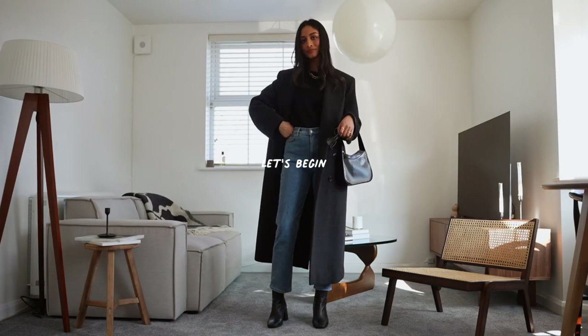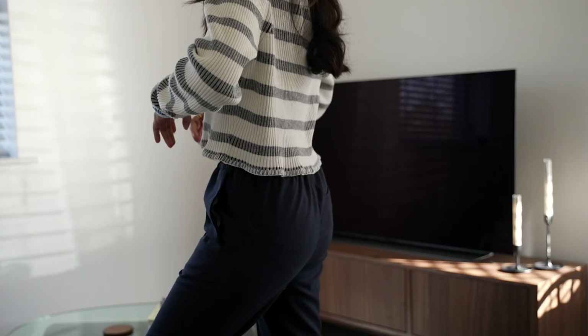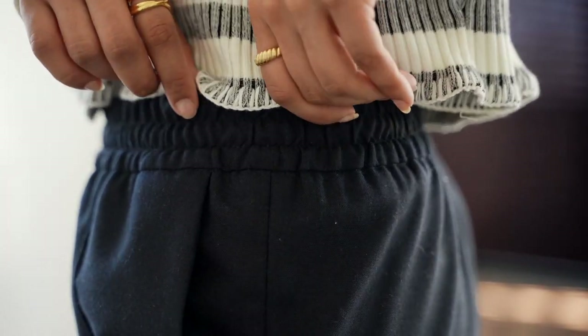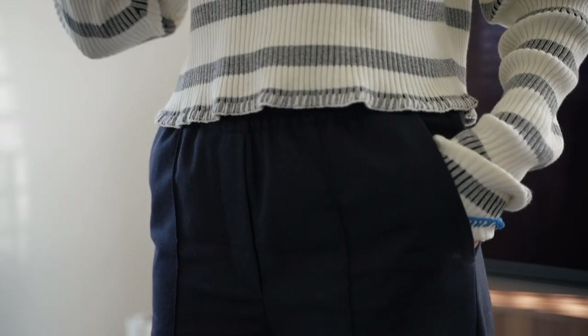Let's begin with my first piece, which are these trousers from Arquette. I absolutely love these wide leg trousers — they were great in summer, but in winter I couldn't believe how versatile they were. This was the perfect piece this year, because right now we're all looking for a bit of comfort, and wide leg trousers are very relaxed and really comfortable to wear.